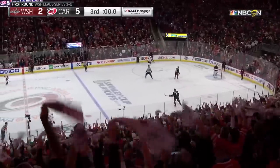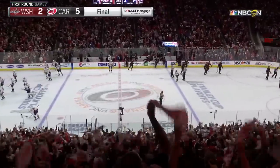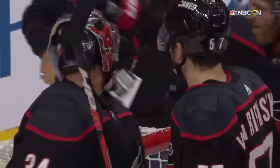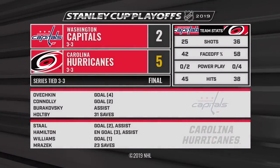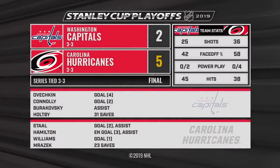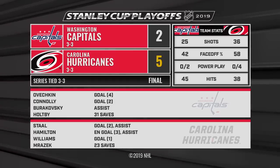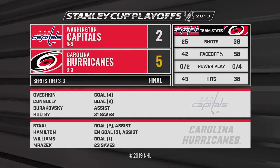Game seven, Wednesday night. The Carolina Hurricanes, winning on home ice for the third time in this series, have forced a game seven. What a showing by the Hurricanes after losing the first two games in Washington. They've won three of the last four in front of sellout crowds on home ice.